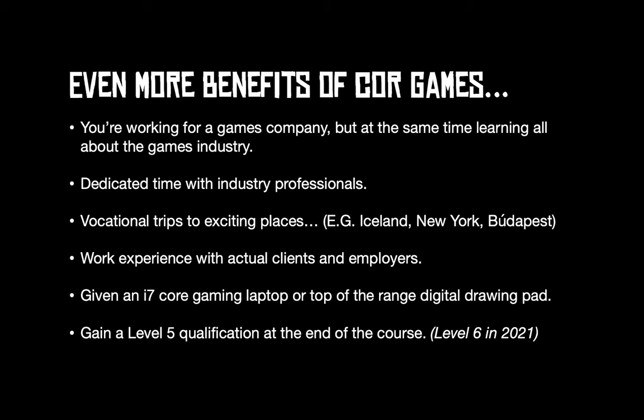There are even more benefits — you're working with a games company while also learning about the industry. There are written parts of the course, but the main focus is creating and distributing games and making assets. You'll work with dedicated industry professionals; Darren Dreadwell has worked with us on animation, and other practitioners come in to do masterclasses on specific software like Maya, Cinema 4D, and Unity. There are also amazing vocational trips — we've done Iceland, New York, and Budapest just this year — plus work experience with companies like Unity and Rare, all adding to your CV.